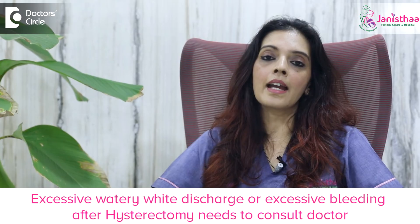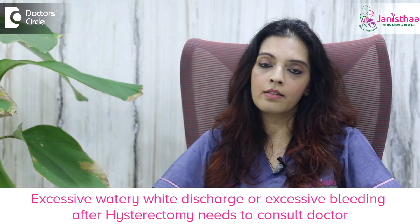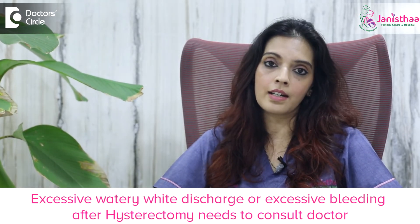After any method of removal of the uterus, during the recovery phase people generally have a bit of watery discharge or bleeding on and off, but it has to be very minimal. If there is any excessive watery discharge or white discharge, or excessive bleeding after hysterectomy, they need to reach the doctor immediately.